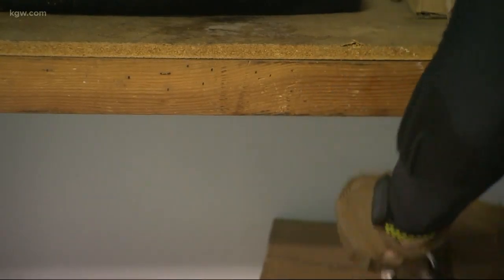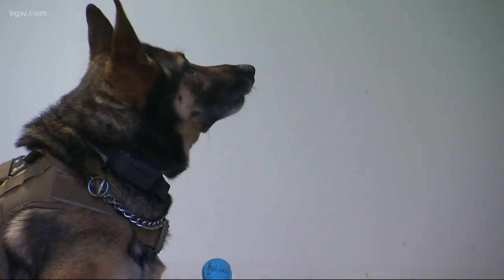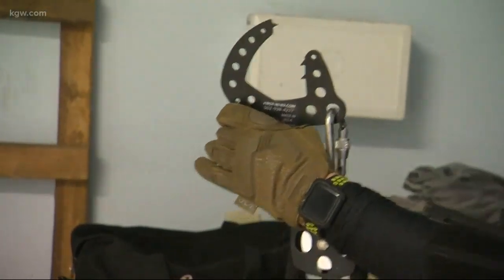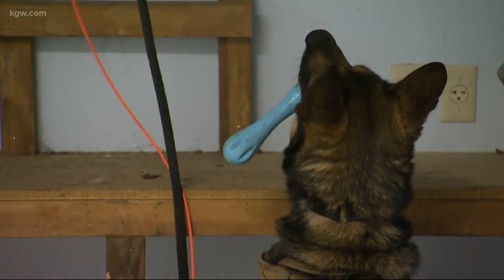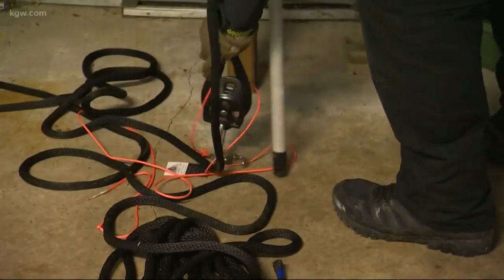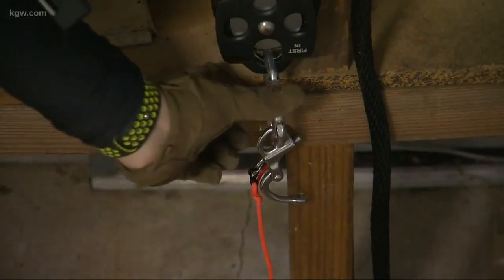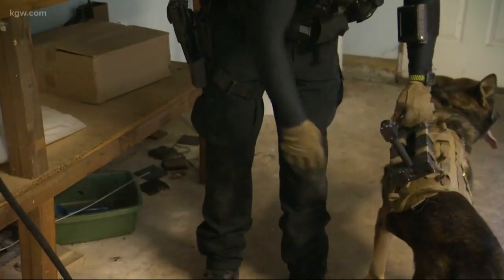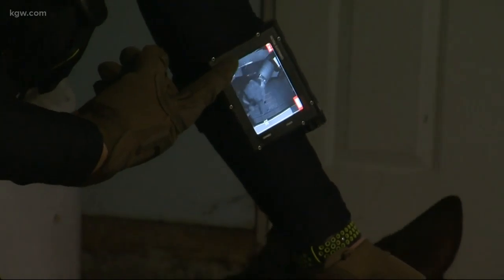This is our new attic insertion tool, which is made by First In Canine. Basically it's a clamp with teeth that we attach to a pole. We'll stick it up in the attic and find a joist for it to go onto. I'll turn on the camera, and the camera will transmit right to a monitor on my wrist.